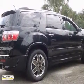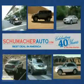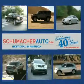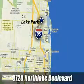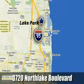We would love to have you take this one for a test drive, so stop in today. At Schumacher North Palm, we'll treat you the way you deserve to be treated. We're conveniently located at 3720 North Lake Boulevard in West Palm Beach, Florida.